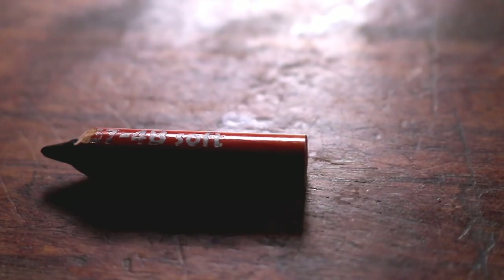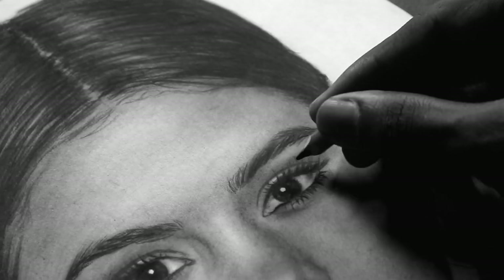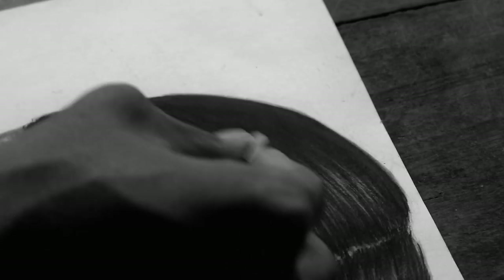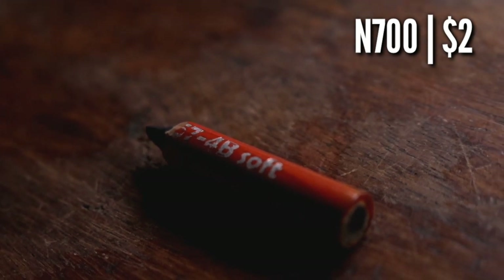The 4B charcoal pencil — oh my goodness, this is one pencil I cannot live without. This pencil does most of the work. For example, when I want to draw areas like the eyelashes, the nostrils, the middle of the mouth, or even some dark hairs, I use my 4B charcoal pencil all the time. When I was drawing this complex hair, my 4B pencil took a serious hit. I use it a lot and this is the reason why it is now short. The price for this is 700 Naira or about $2.